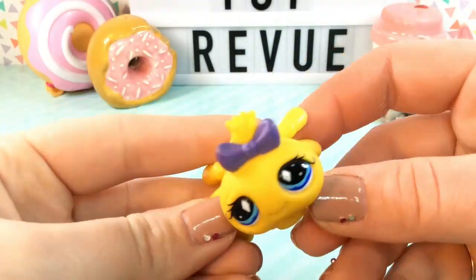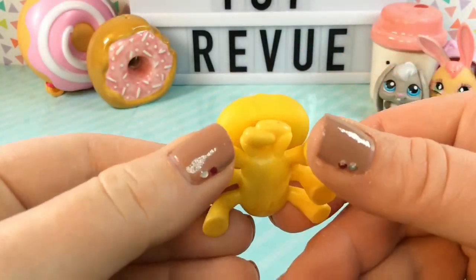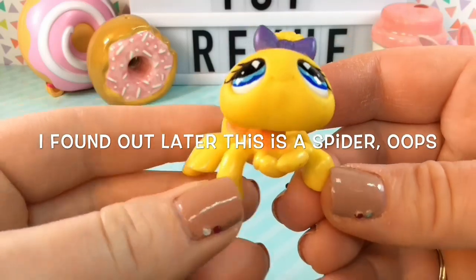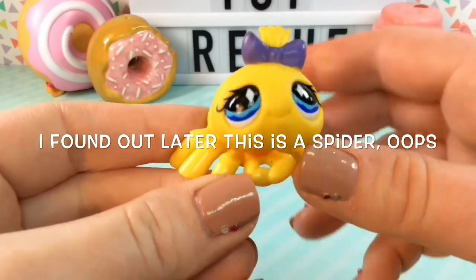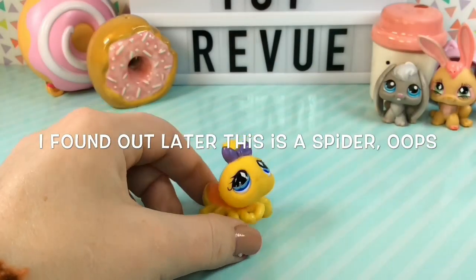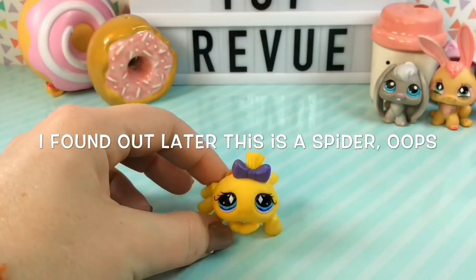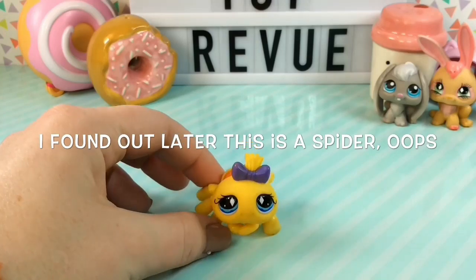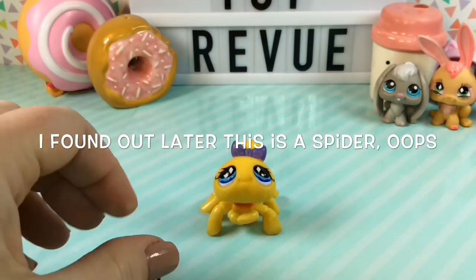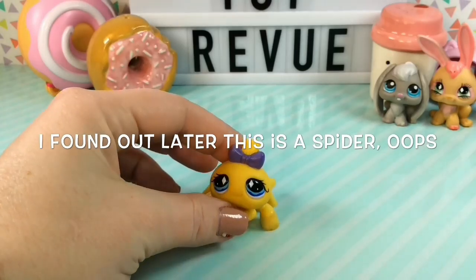Next up we have this little hermit crab and I just cannot get over how cute its face is. It's so adorable. I love that when you put it down on the table it looks like it's looking up at you with its little sad eyes. And it looks like this one also has little diamonds in its eyes, and I love the little purple hair bow — just a great touch.